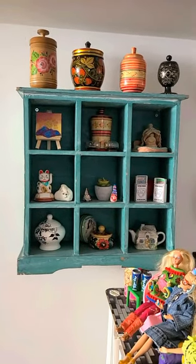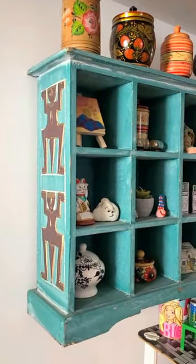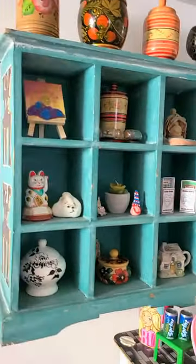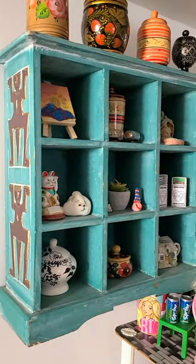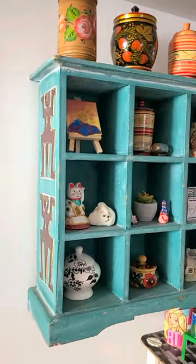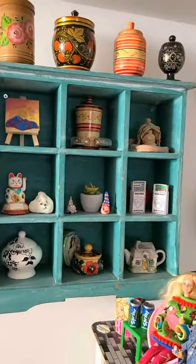Here's another cool thing in my house — this little shelf that I have on the wall above my Barbie house and my desk area. I actually got this when I was living in Berlin; it was the very first thing I bought when I moved there. And just to show my age a little bit more, it is actually a CD holder that I've repurposed and hung up on the wall.